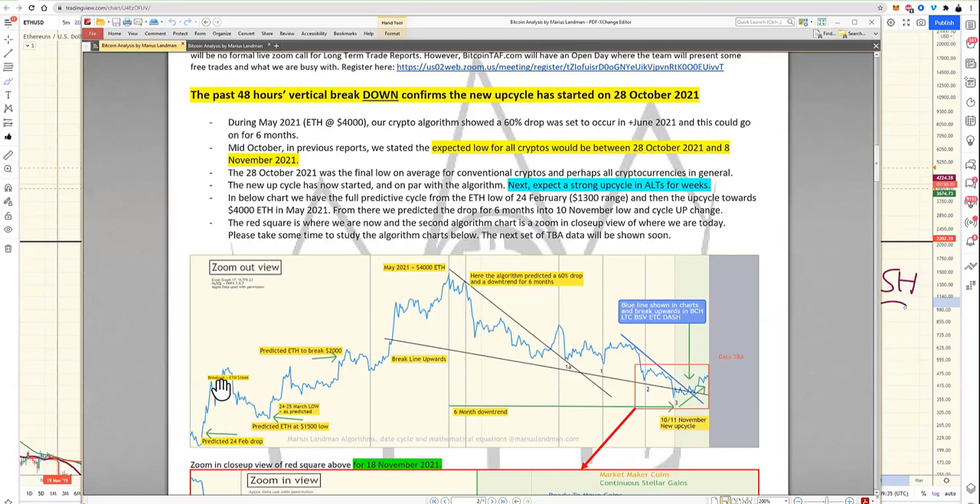Ethereum went up to about sixteen hundred dollars, then broke down. We predicted it would come down to about fifteen hundred dollars, then the next up-cycle would start. During that up-cycle we said Ethereum is going to break two thousand — many people around the world said it wouldn't, but we said it would break it. It did. Break, retest, break, retest — where's Ethereum now? Break, retest. What comes next? Up-cycle.